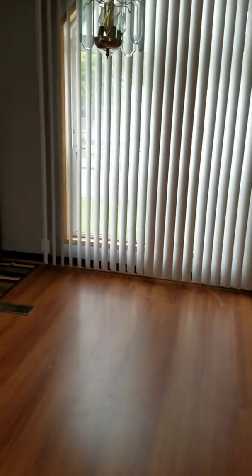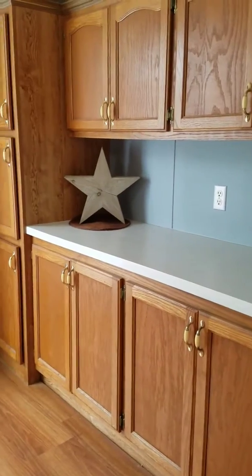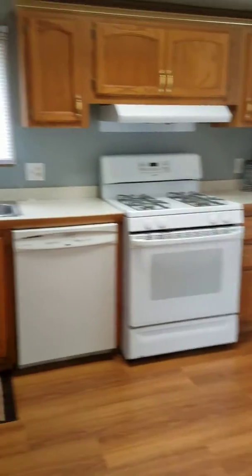Hello, this is Viola from Madea Inc. I wanted to show you the new pictures of the updated mobile home that I just renovated. I put it on the market today and got somebody to rent it out today.